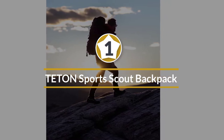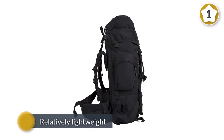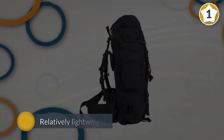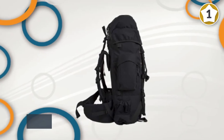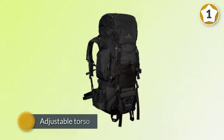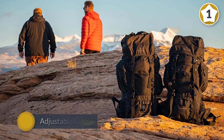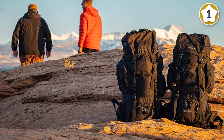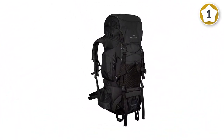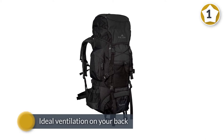A high-performance backpack for backpacking. If you're heading on a backpacking trip for the first time, the Teton Sport Scout 3400 is an ideal pack. With an internal frame, it is relatively lightweight, has an adjustable torso, and plenty of compartments for your sleeping bag and other important gear. The bag doesn't skimp on comfort, thanks to its padded hip belts, shoulder strap, and mesh support for ideal ventilation on your back.